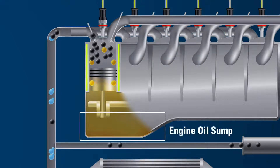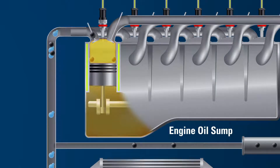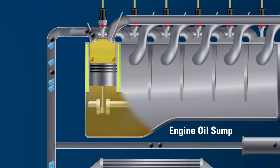Below the cylinder, the engine oil sump is filled with oil, which is circulated through the engine. The oil is sprayed or splashed onto the cylinder walls to lubricate components, reduce friction, remove contaminants and dissipate heat.